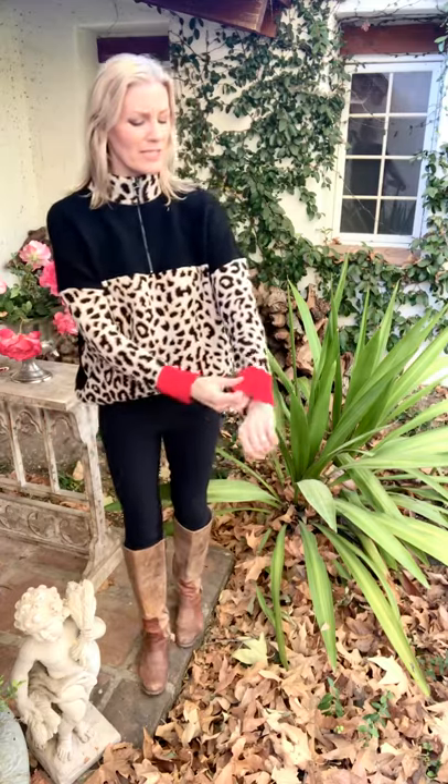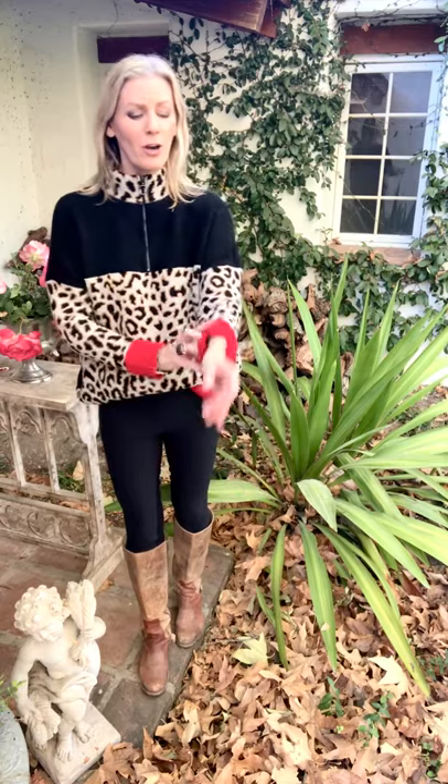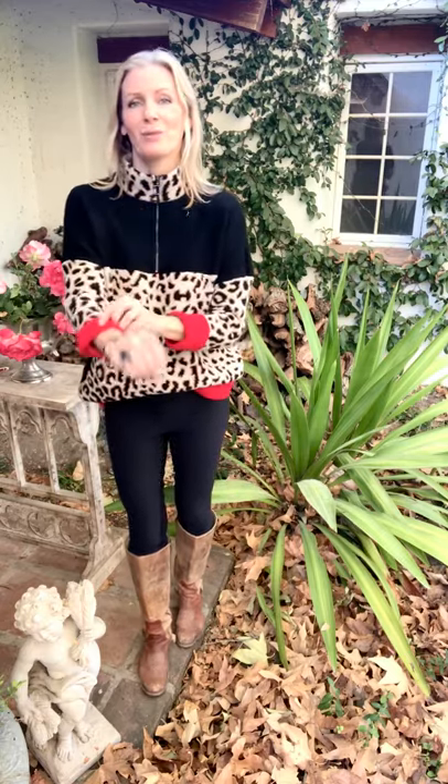I also want to point out the sleeves. These hit me great, but if you have shorter arms, this is a great sweater to cuff — that's no problem at all — and push the sleeves up.